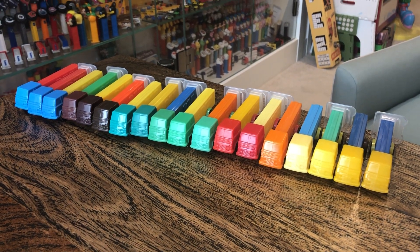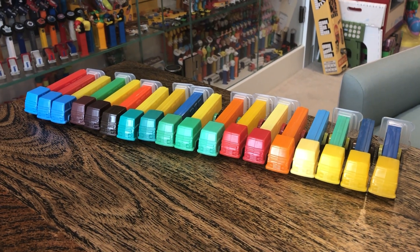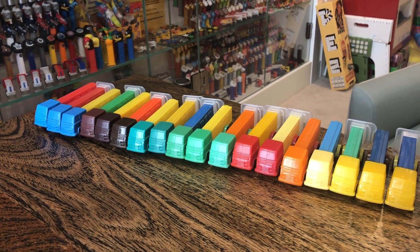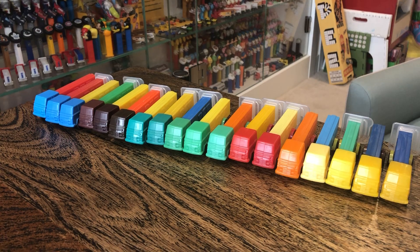Hey kids, Brian Trowman here. Pez through the ages. We've got a Facebook page and a YouTube channel and 18 A1 trucks. They're almost all different. Let's take a quick look, shall we?